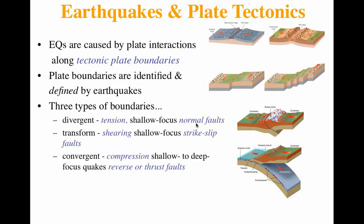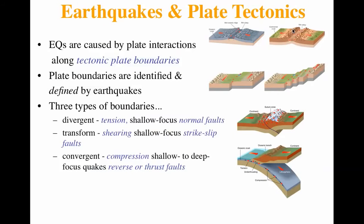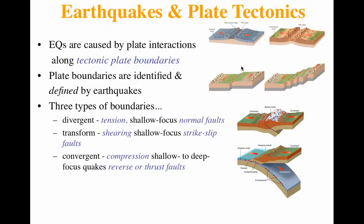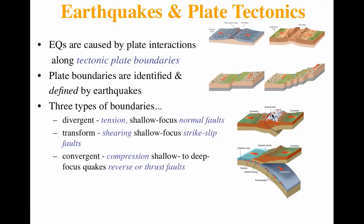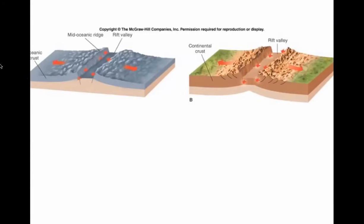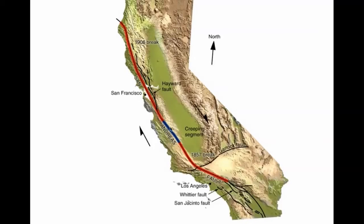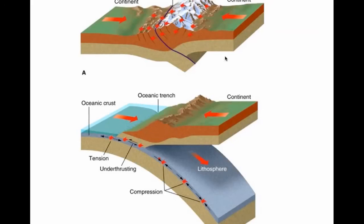There are three types of boundaries. You have divergent, where things are moving apart, like right here along the middle of the Atlantic. There are transform faults, like along California, where things are moving side to side. And you have convergent faults, like down in the Andes, where one plate is sliding underneath another one. That's what's going on in California — one plate moving northward, the other moving that way — resulting in cracked roads. Not good for skateboarders.